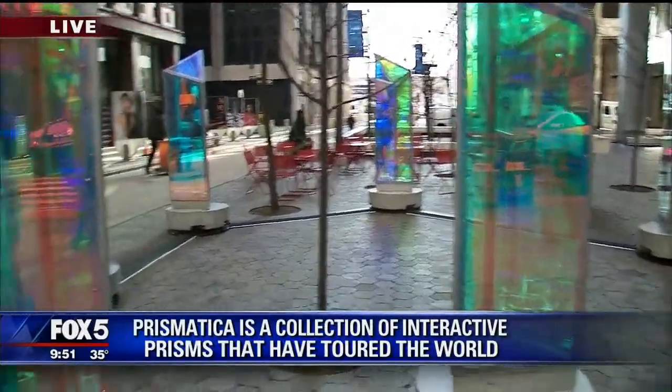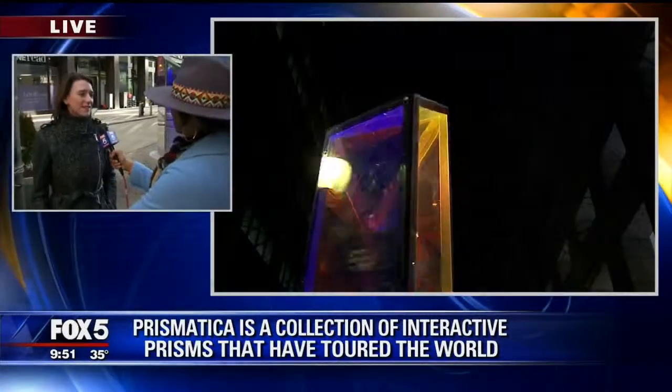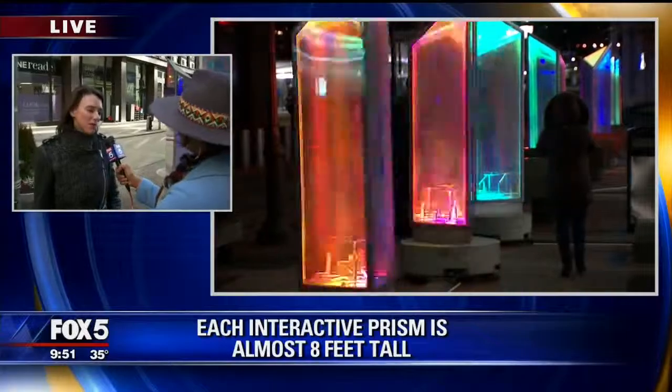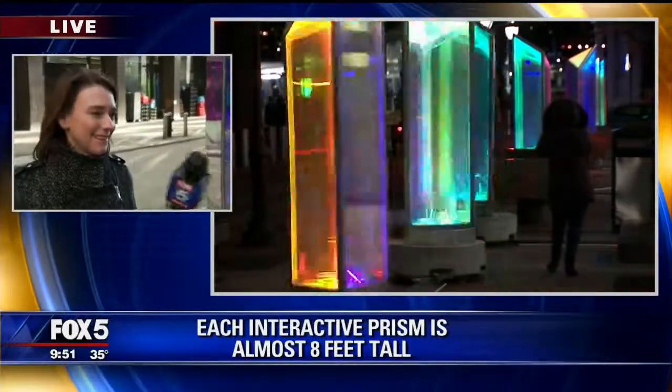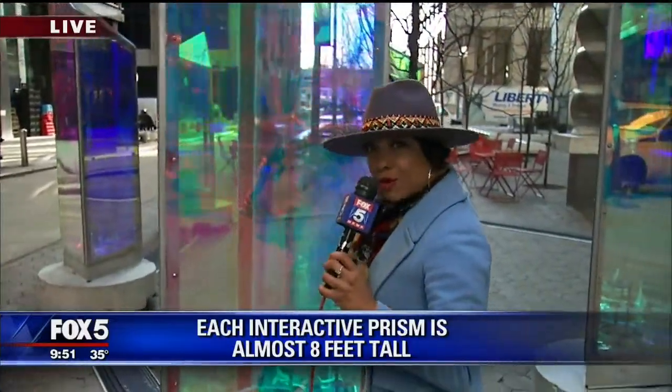They look completely different at night. They're lit from within, but during the day when they're reflecting the sunlight, it's a very different experience than at night. They're beautiful in the evening. You have to come down and check it out for yourself. You can actually see yourself in them before you snap the photo, so you can get yourself together, then snap — it's the perfect photo.